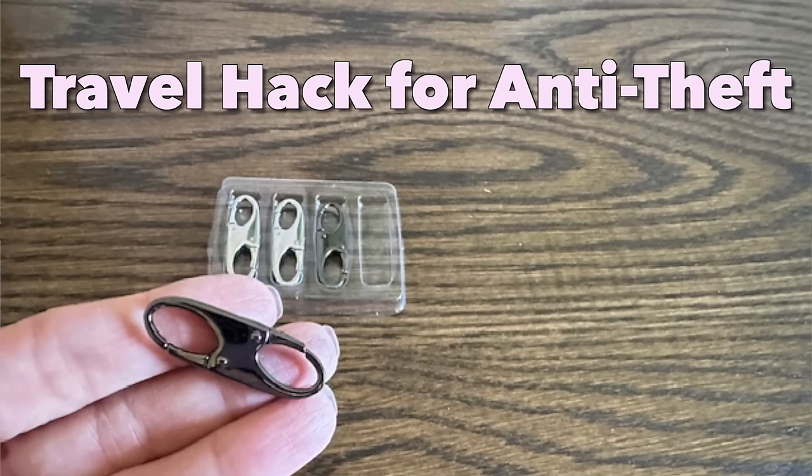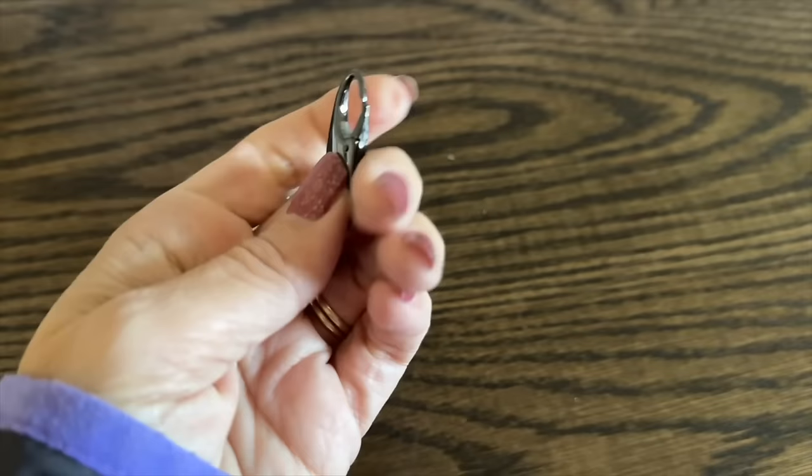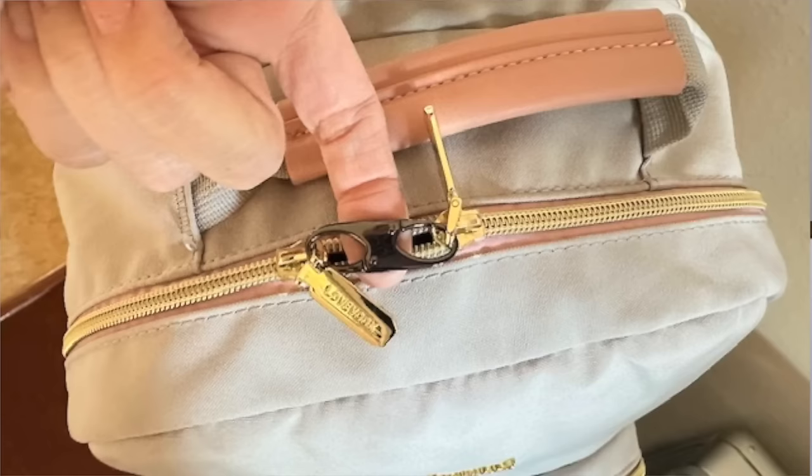Here's an anti-theft travel hack: you can use one of these tiny carabiner hooks that have hooks on both ends. That way it connects, like the purse zipper to the handle where the handle of your crossbody bag attaches to the bag. Or if you have two zippers that touch to close your bag or backpack, you would connect both zippers — one end on each zipper.